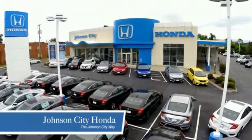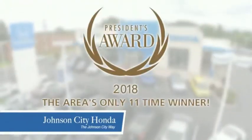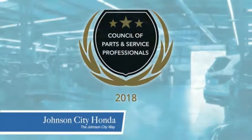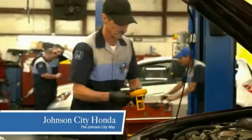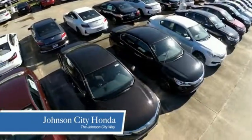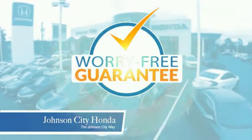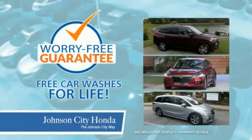Thank you Tri-Cities for making Johnson City Honda the area's only 11-time Honda President's Award winner and the recipient of the Council of Parts and Service Professionals. At Johnson City Honda, we have a commitment to deliver the service, selection, and savings you're looking for when buying a Honda. Plus, all our vehicles come with our worry-free guarantee at no additional charge and car washes for life.